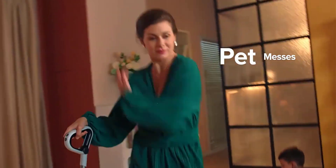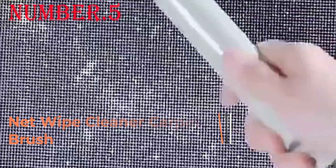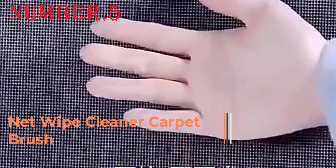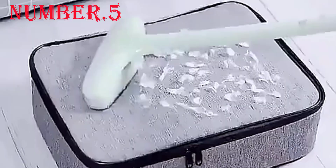Number 5: Net Wipe Cleaner Carpet Brush. If your home has lots of carpeting and upholstery that gets lots of traffic and stains from family, friends, and pets, a carpet cleaner is a worthwhile investment in addition to your vacuum cleaner or handheld vacuum. Owning a machine is less costly over time compared to renting or hiring a professional carpet cleaning service.